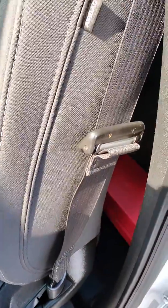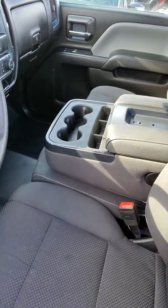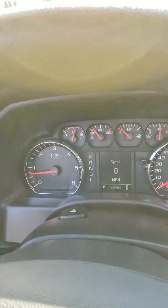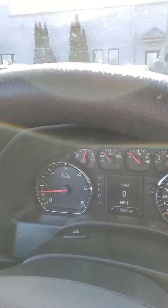In the back you've got some storage bins behind the seats, a little bit of storage back there. There's also room for a third seat. On the odometer here, we've got sixteen thousand, eight hundred and twenty-four miles. No warning lights or anything on there.